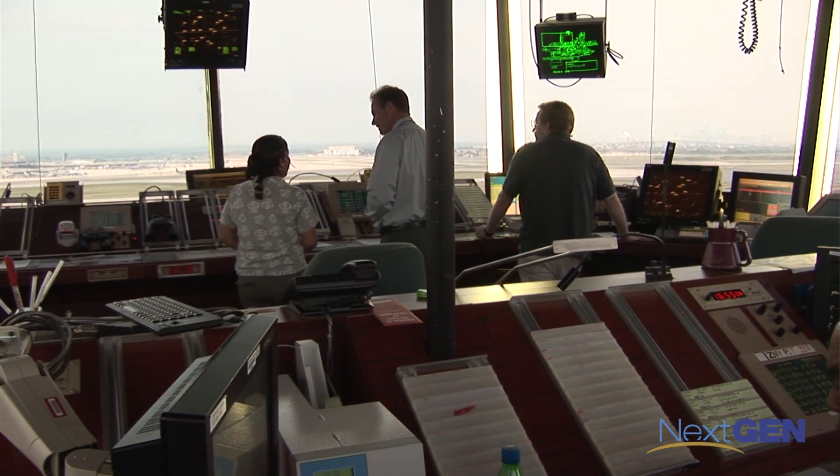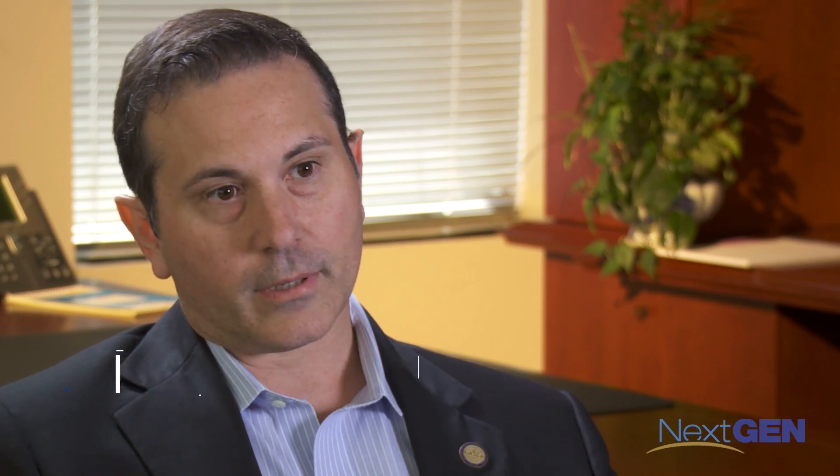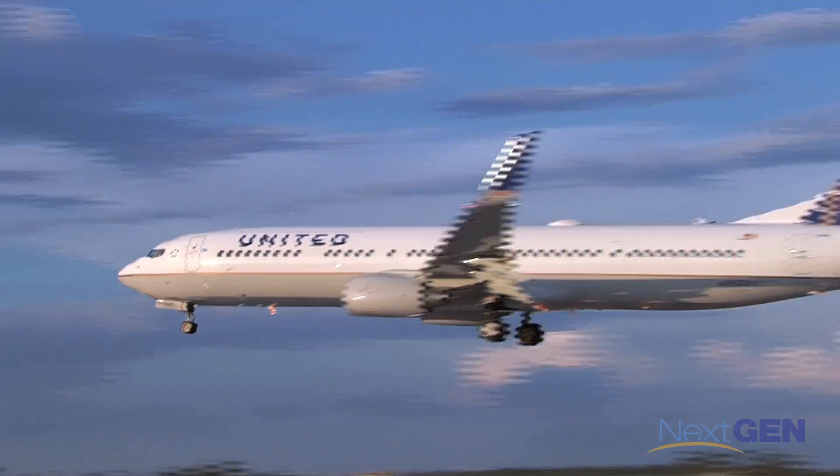A few years down the road, everything's going to be going through Datacom to make it more efficient. Everybody that I talk to that says we're going to be able to send revised clearances to the flight decks — they love it, they can't wait to get it. Newark is generally the most delayed airport in the country and a lot of that has to do with the weather. As I've gone through the project and learned more about it and seen it from the industry and the pilot side, it even exceeded my expectations of the benefits. This new system is transforming how we communicate flight information.